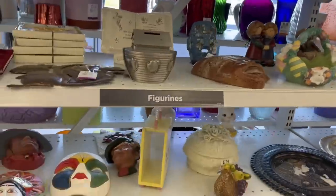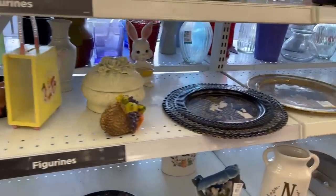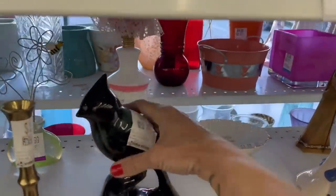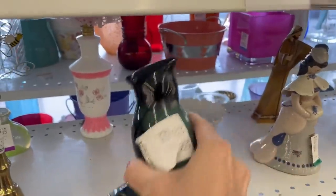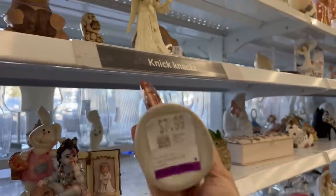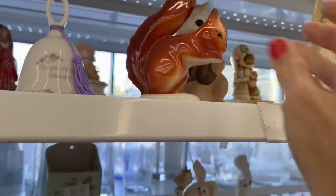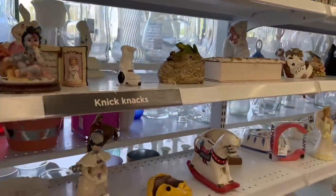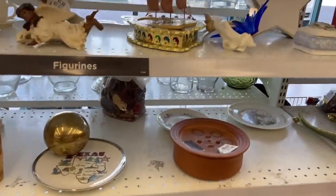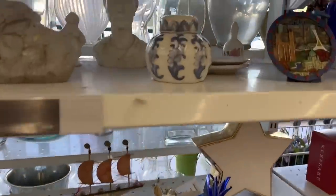We are now in Calgary, Alberta at Value Village, so let's go on in and see what we can find. I'm going to start off in the knickknack area — I did a little scoping out of the store. There's not a whole lot here; this one is $9.99, it's a cute little squirrel, and this one is $7.99. I'm thinking the prices are going to be pretty high here.